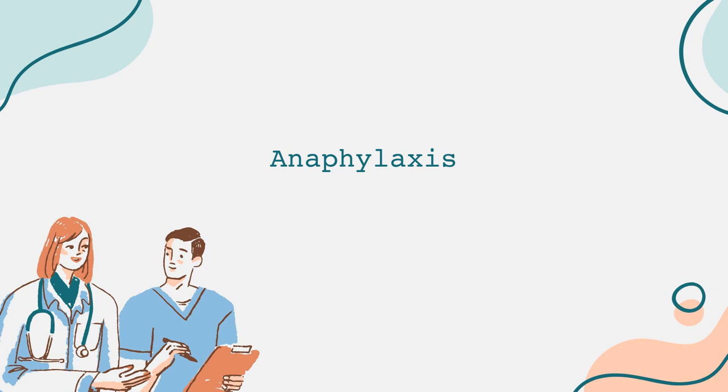In summary, anaphylaxis is a serious condition that demands immediate attention and action. By understanding its triggers, symptoms, and treatment options, we can better prepare ourselves and protect those at risk. Always err on the side of caution when it comes to allergies, and remember that quick action saves lives.